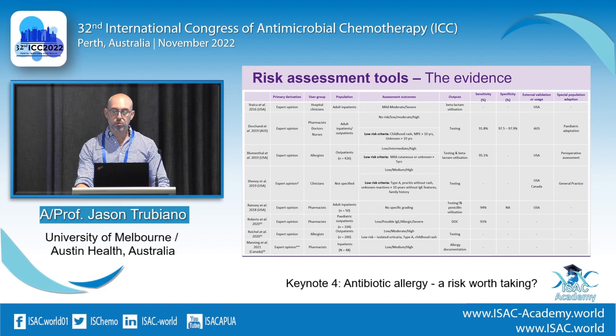It always starts with risk assessment. I've pulled all the risk assessment tools from the literature and to choose one for an Australian setting, it has to be derived and validated here, freely available, demonstrated to be usable by non-allergists, and ideally EMR-adapted — particularly to Cerner, EPIC, or emerging Australian systems. Our R1 tool does some of that, based on the Devchan paper.